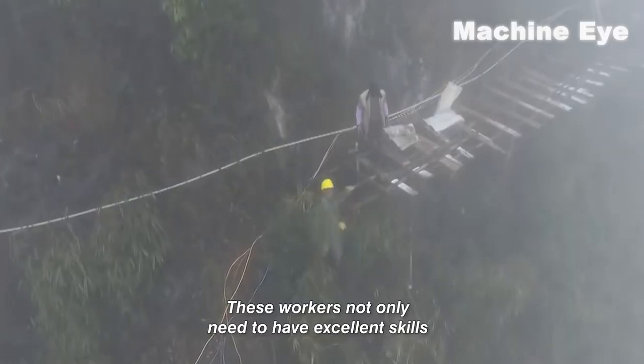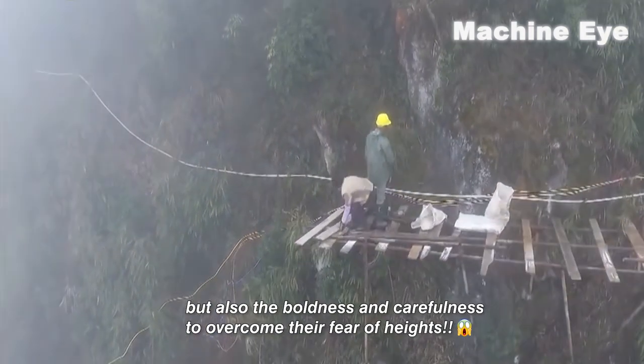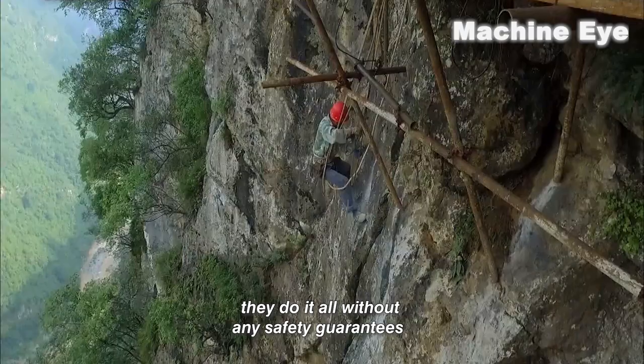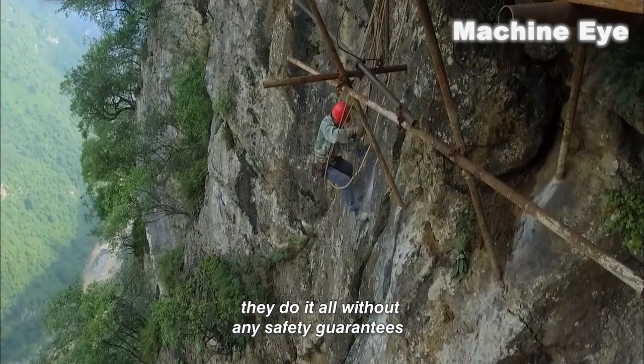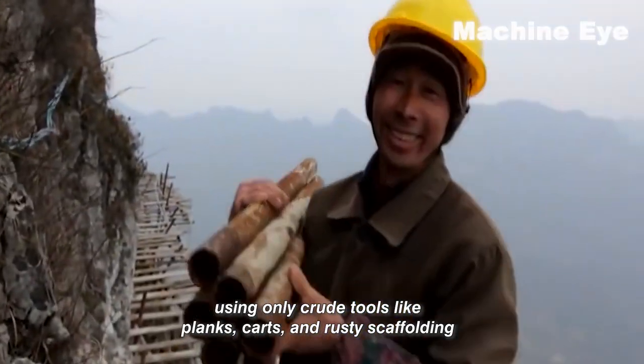These workers not only need to have excellent skills, but also the boldness and carefulness to overcome their fear of heights. And as if that wasn't enough, they do it all without any safety guarantees, using only crude tools like planks, carts, and rusty scaffolding.